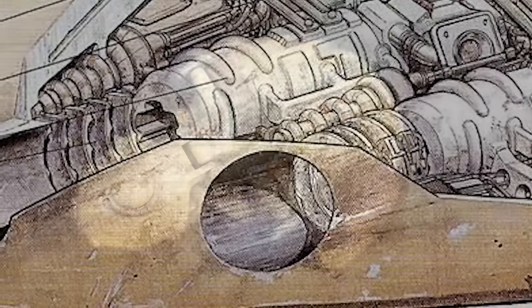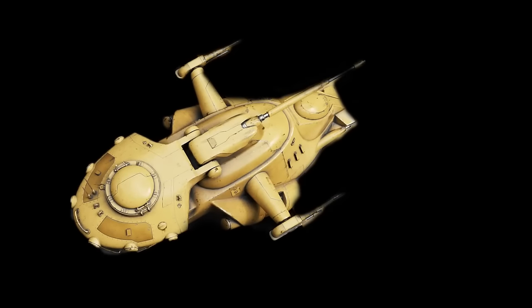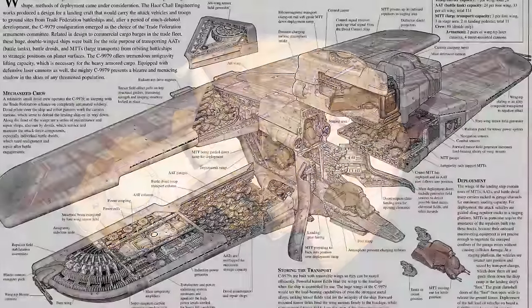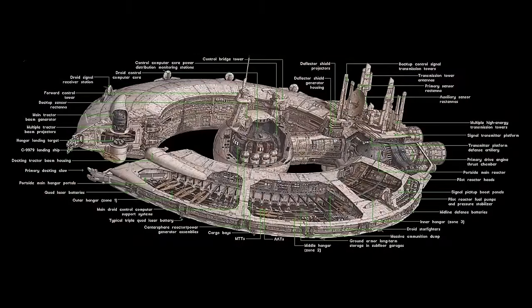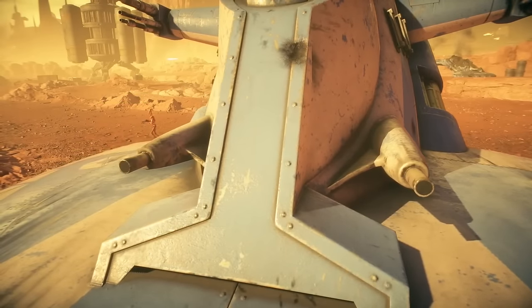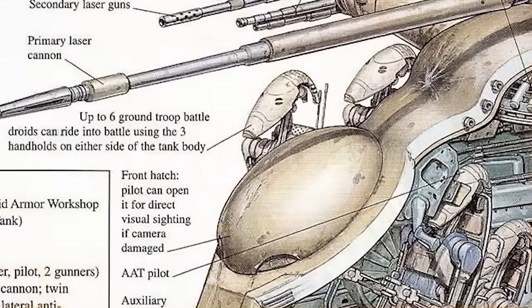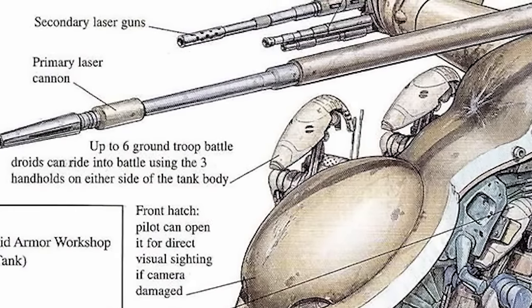The Separatists had a streamlined logistics system built so that when they fired all their shots, automated systems would quickly remove the entire bottom section and attach a fresh, fully loaded bottom half of the AAT — a process that can be done inside a C-9979 landing craft or up in a Lucrehulk. It also worked as a transport with handles on the side, accommodating six B-1s that could hop on and hold on for their 55 km/h drive into the battlefront.